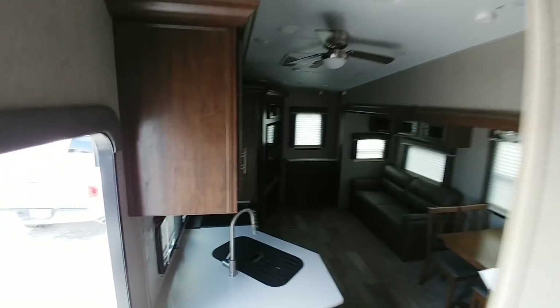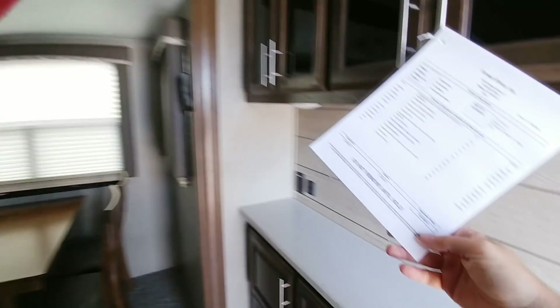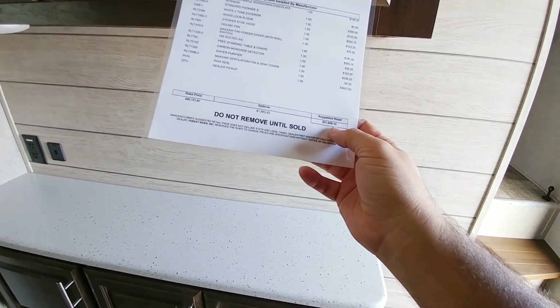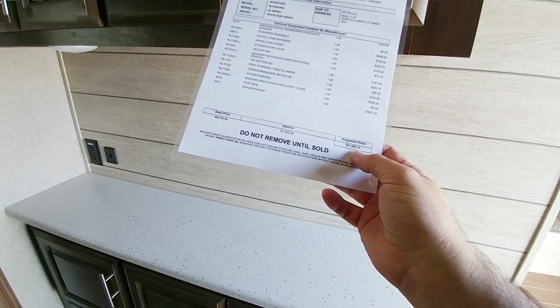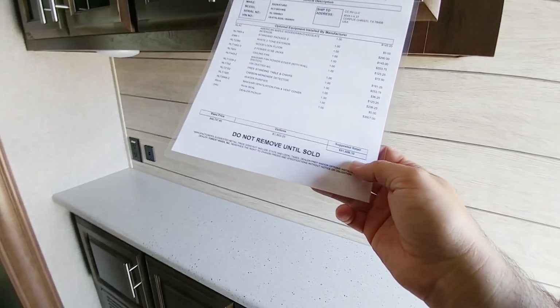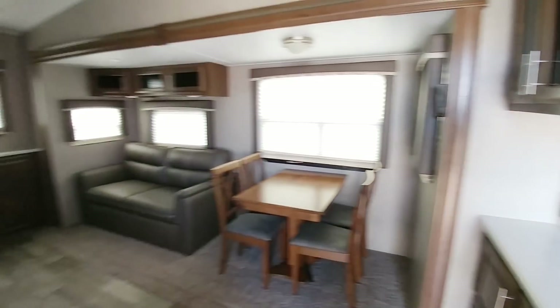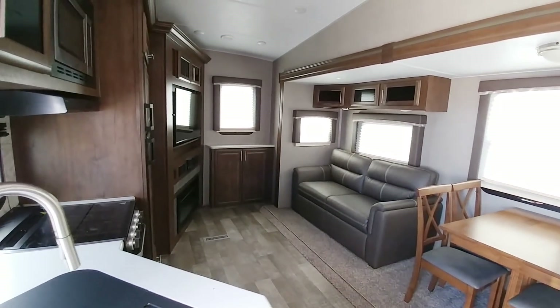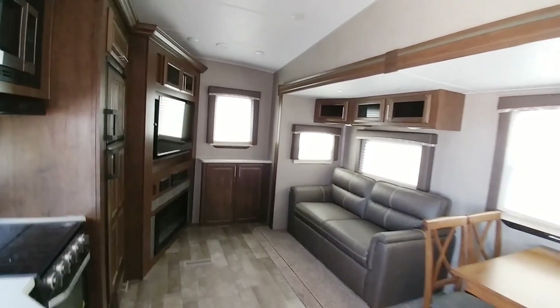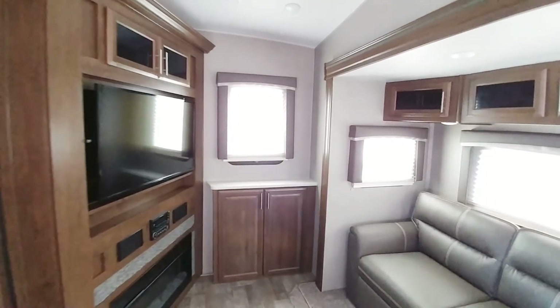I believe I saw a price tag up front here — this unit has an MSRP of $51,608. Not sure what the asking price on this unit is, but I imagine it is significantly lower than that. So if this is something you're interested in, you might want to give them a call — CCRV in Corpus Christi, Texas. Anyway guys, I sure appreciate you hanging out with me today. We'll talk to you again very soon.